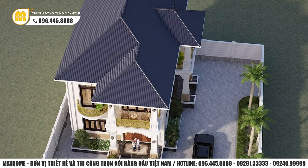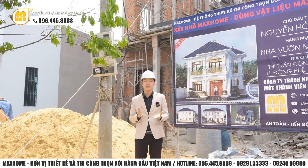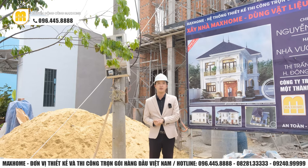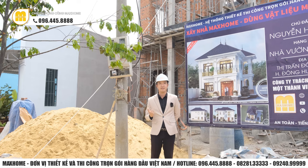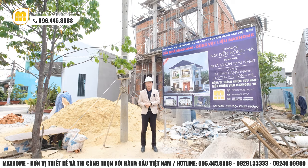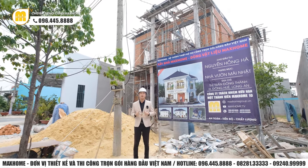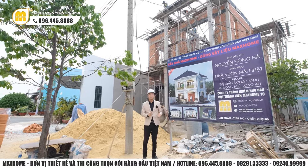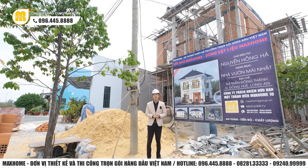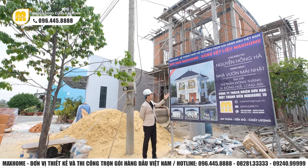Về phần mái, chúng tôi sẽ thiết kế mái Nhật. Mái Nhật vẫn luôn được rất nhiều gia chủ yêu thích bởi vì trên cùng một diện tích thiết kế, nếu so sánh với các dạng mái dốc khác như mái Thái, mái Mansard hay mái Lệt, thì mái Nhật sẽ tiết kiệm chi phí hơn cho gia chủ. Chưa kể mái Nhật có vẻ đẹp kết hợp giữa phong cách cổ điển châu Âu và vẻ đẹp của mái Thái, vừa có phong cách phương Tây vừa có phong cách phương Đông.